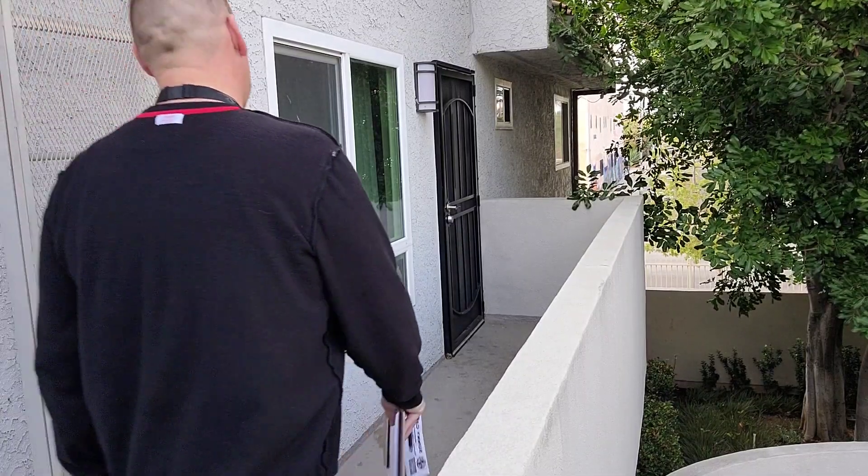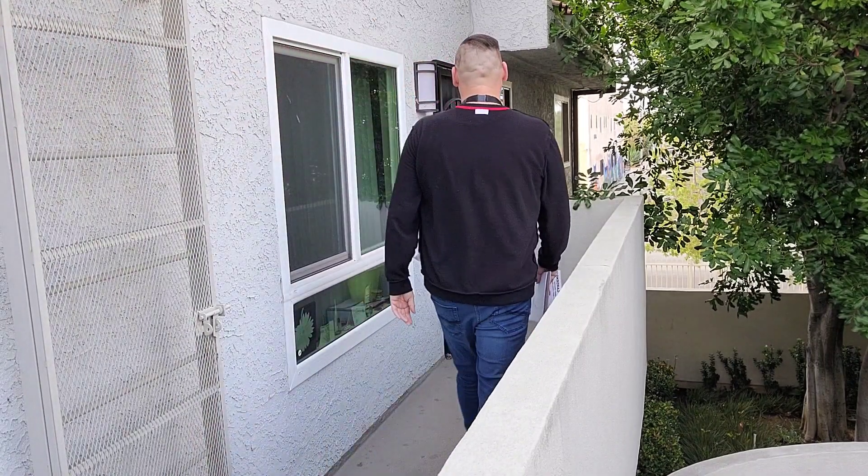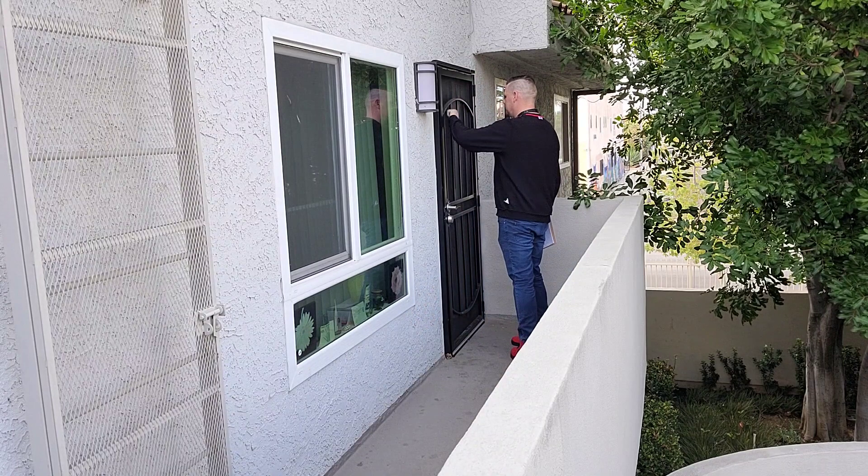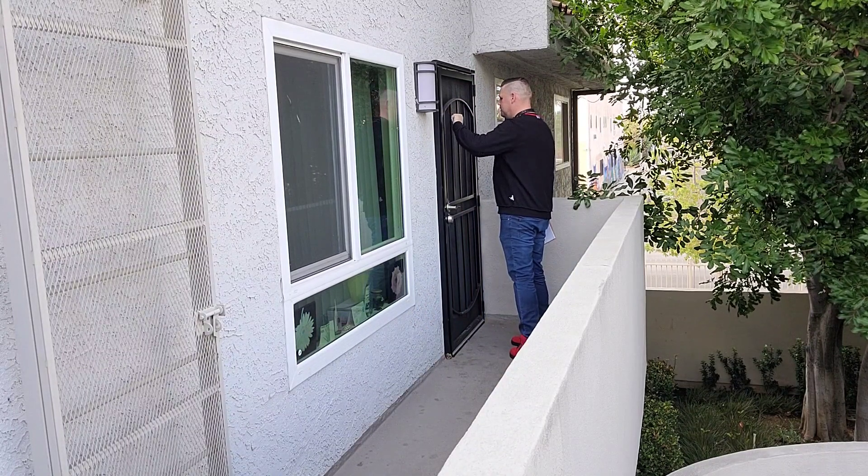First, make sure to hang a sign at your community letting the residents know you are doing door-to-door contact in the community. Let the manager know you're going door-to-door, preferably through an email.